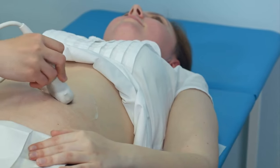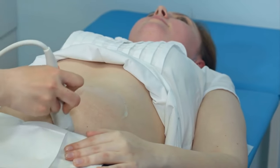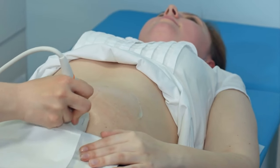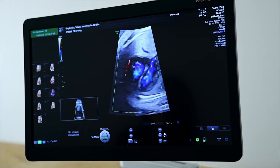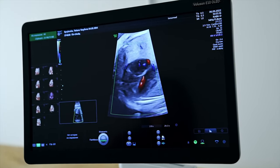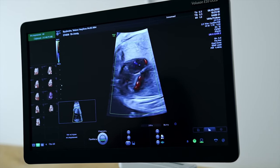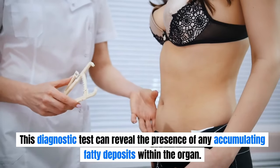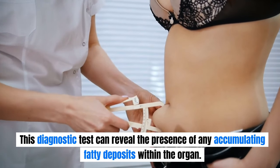If you find yourself experiencing a cluster of these symptoms, it's highly advisable to consult with a healthcare professional and request an ultrasound examination. An ultrasound is a non-invasive procedure utilizing sound waves to create images of the liver and its network of blood vessels, which can reveal the presence of any accumulating fatty deposits within the organ.